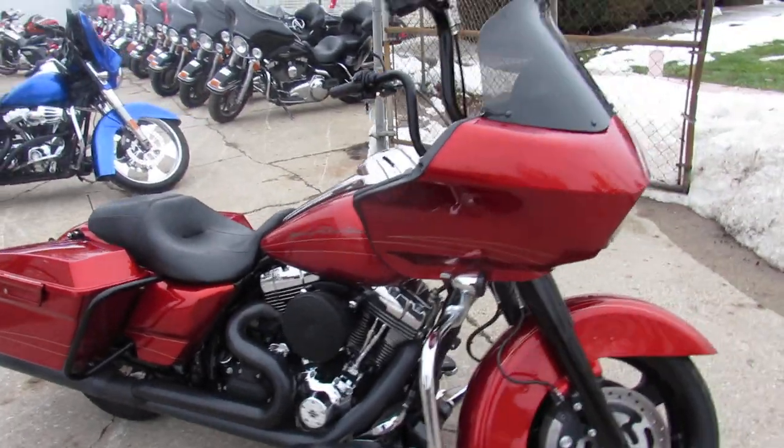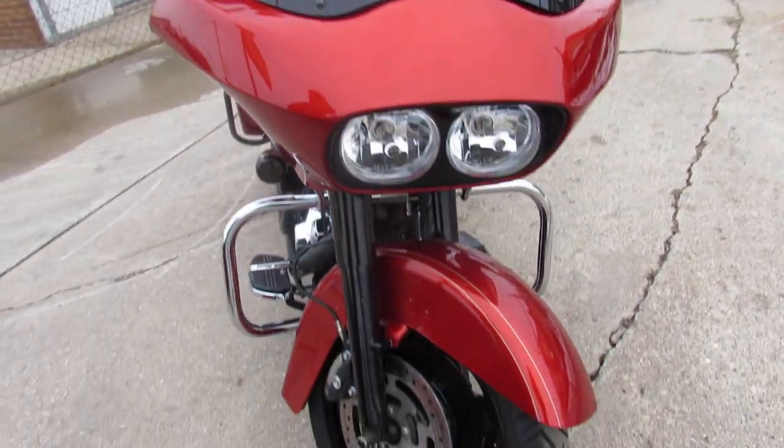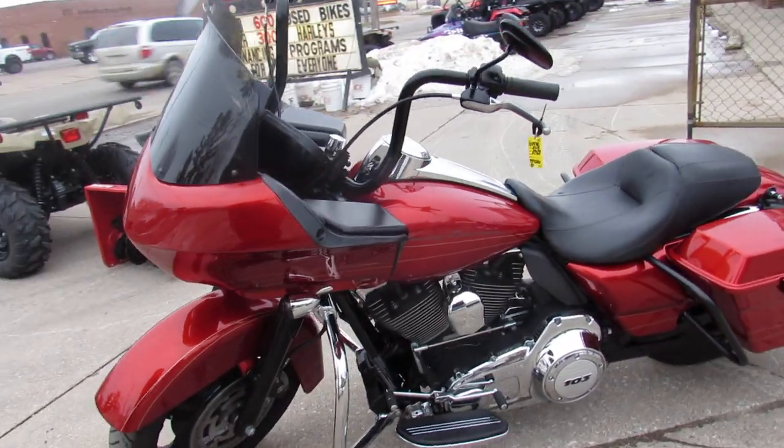Hey guys, ApprovalPowerSports.com here doing some videos on the used Harley Davidsons. We've got over 300 pre-owned Harleys in the showroom. This one here is a 2013 Road Glide for sale in the Candy Orange.